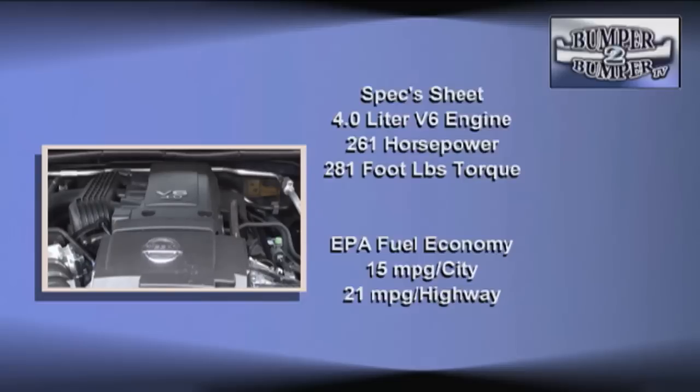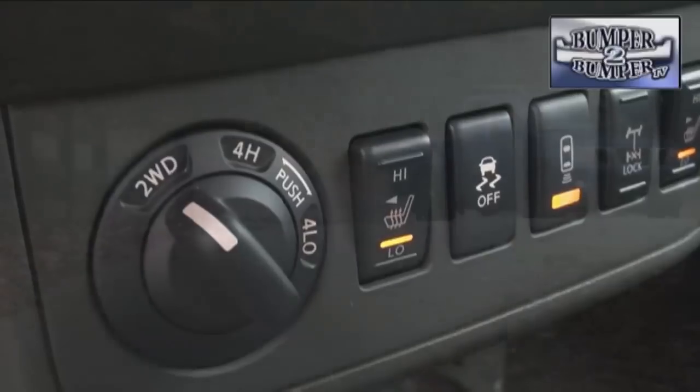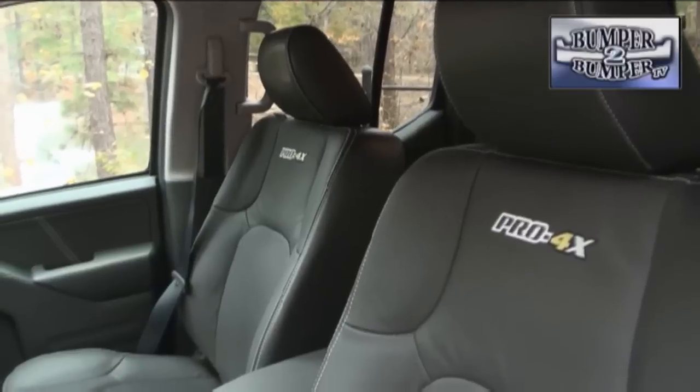Mate this engine to an extremely rugged five-speed automatic four-wheel drive transaxle and they can take on nearly any terrain and tow 6,100 pounds. The interior in the Pro-4X is where a driver and passengers get the royal treatment.